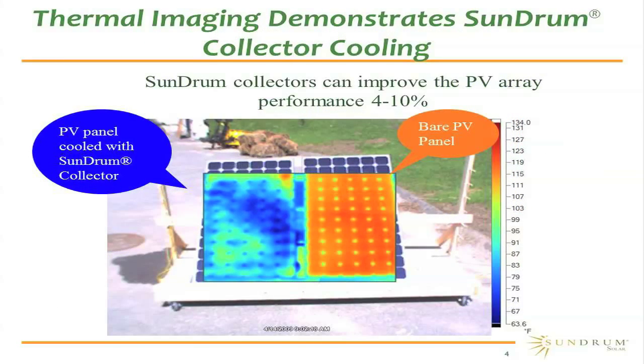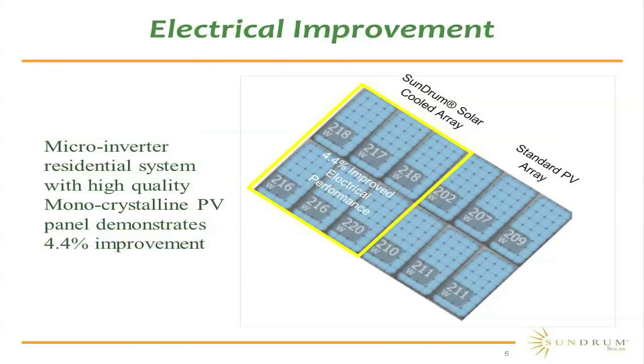The picture says a thousand words. The PV panel on the left is a Sundrum Solar module, and you can see that the cooling directly affects the silicon cell. The bucket behind is about 70 degrees, and we're keeping the front surface of the silicon junction to about 80 degrees — a significant improvement over the bare PV panel on the right, which is up around 130 degrees. In this actual roof installation with six Sundrum cooled panels next to six bare panels, we're providing a 4.4% improvement in total power output.